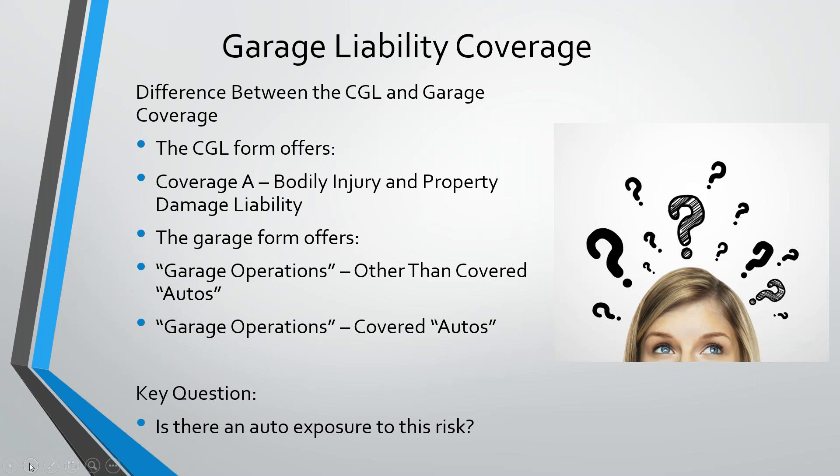Under the CGL, you've got a much longer definition. It starts with a land motor vehicle, trailer, or semi-trailer, and then adds 'designed for travel on public roads.' That puts a whole different spin on it right out of the gate. It also talks about any other land vehicle subject to compulsory or financial responsibility laws — that's another layer. However, auto does not include mobile equipment. So when I asked if a forklift is an auto — if you're talking garage, it absolutely is. But if it's CGL, it is not.